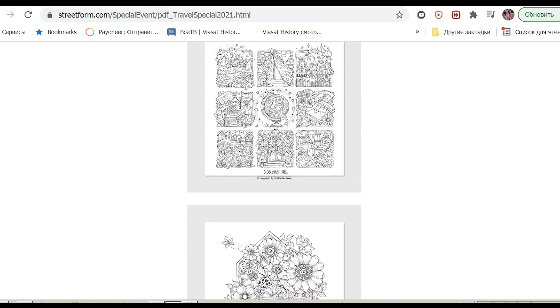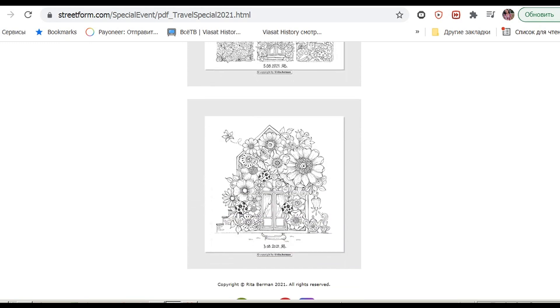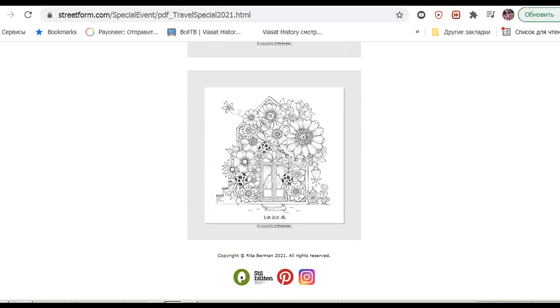The link to Rita's Instagram profile and to the page where it's possible to download will be down in the info box. I hope that you are happy just like I am and that you will be coloring these beautiful freebie miniatures together with me. I think that I will start from Monday.